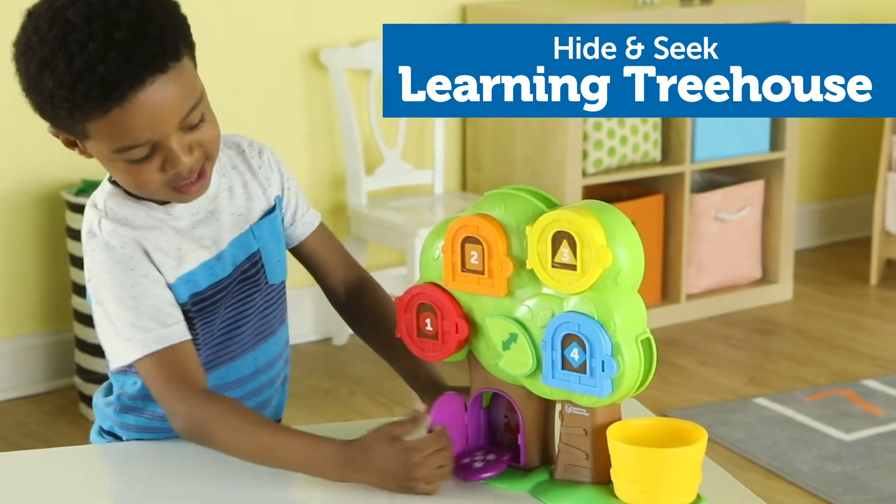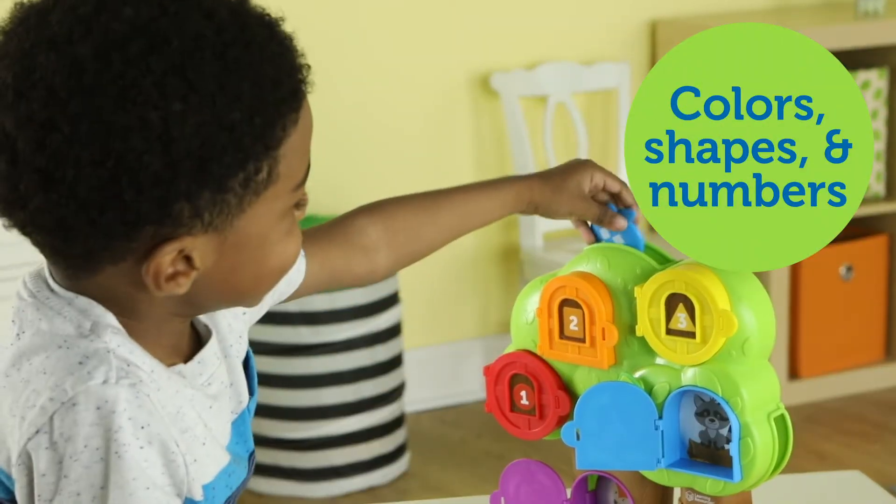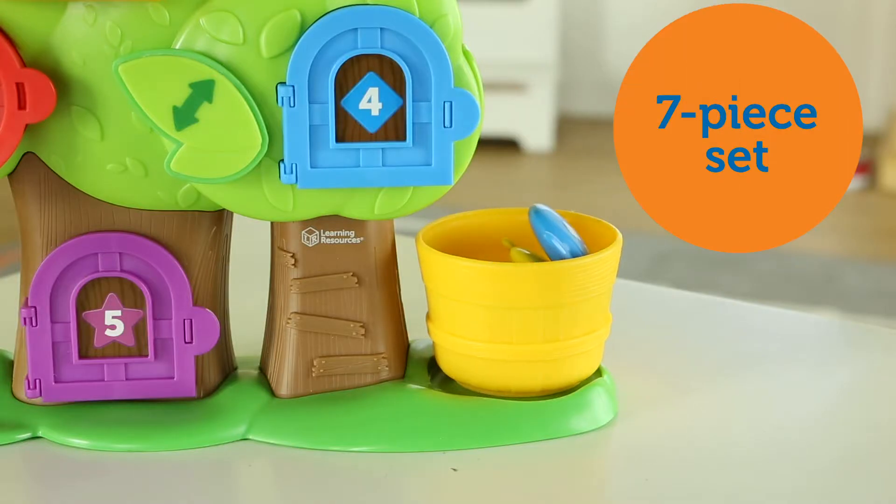Introducing the Hide and Seek Treehouse from Learning Resources. Find all the new color, shape, and number skills hidden within this seven-piece set's friendly forest scene.